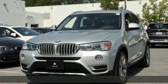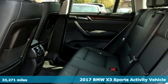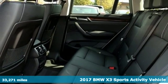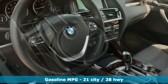Here's a 2017 BMW X3. This X3 is versatile and nimble enough for the urban jungle and capable enough for your next road trip. And get ready for an impressive combination of features.